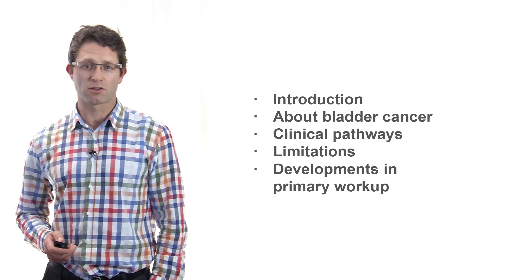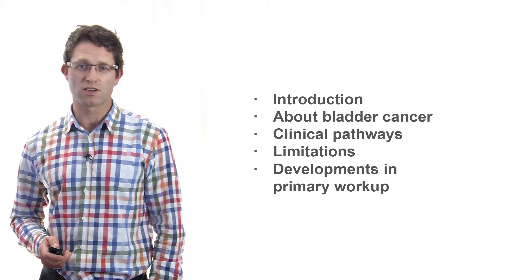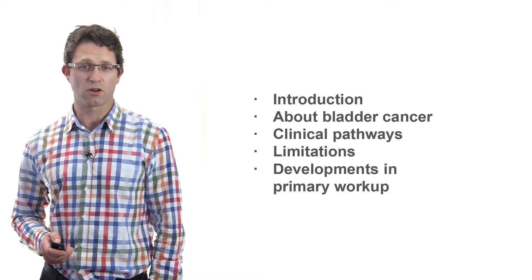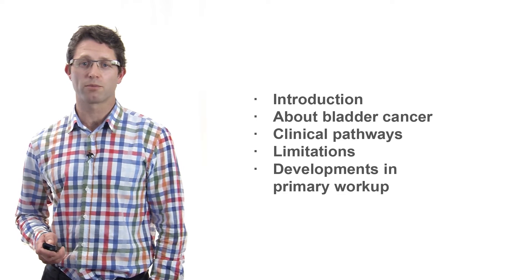I'll talk about current clinical guidelines for urological evaluation, then touch on some of the issues around diagnosing and ruling out bladder cancer, and finish by looking at some of the developments in assessment technology available to GPs for ruling out bladder cancer in the primary workup.